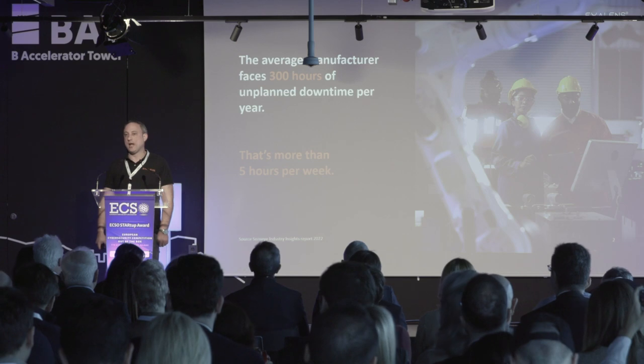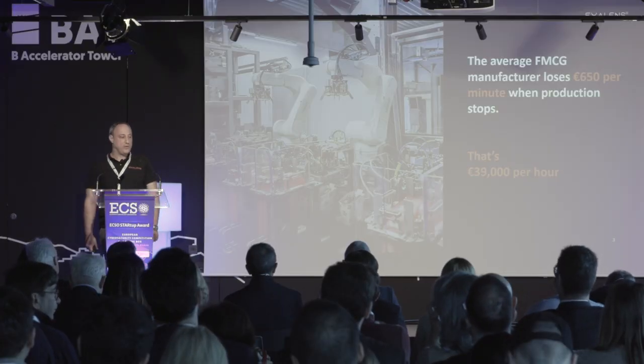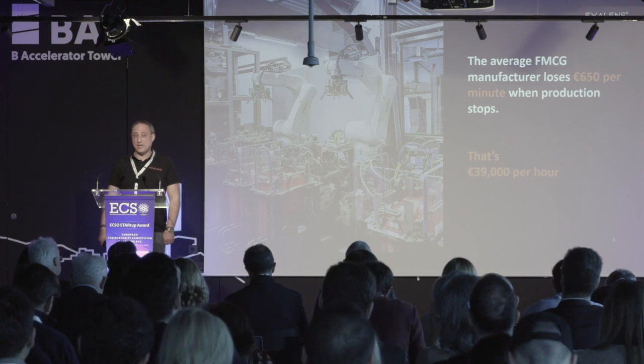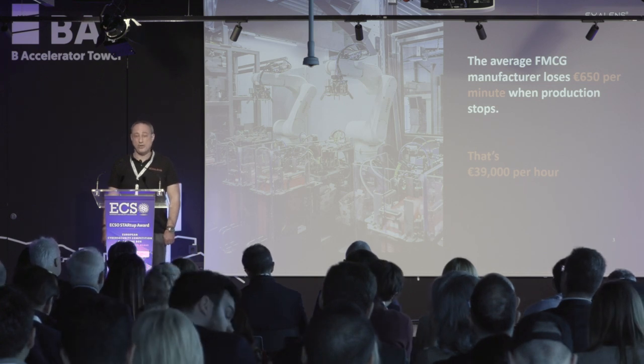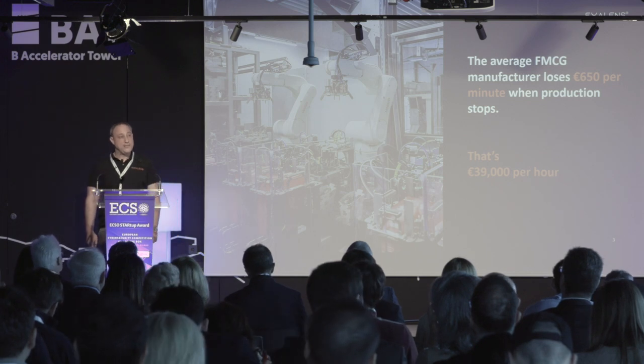Downtime is the absolute nightmare for digital manufacturers, with an average of 300 hours of unplanned downtime per year — that's more than five hours per week. This is linked directly to the bottom line, with an average loss of 39,000 euros per hour of unplanned downtime for fast-moving consumer goods manufacturers.